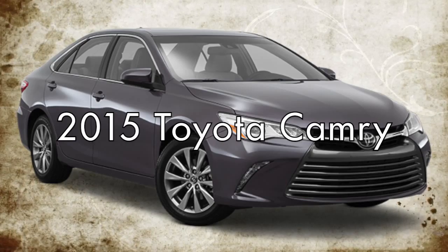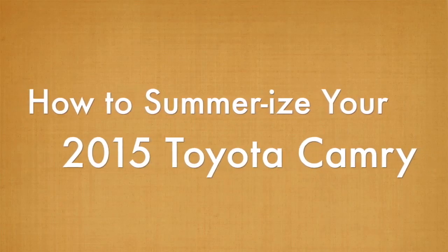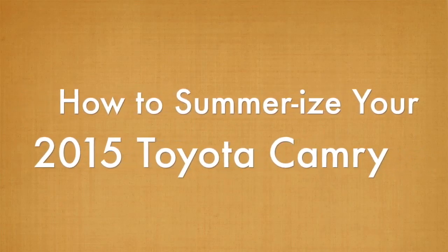Taking a road trip is the ultimate summer pastime. Thinking about hitting the road? Here's how you can summerize your Toyota in Houston.